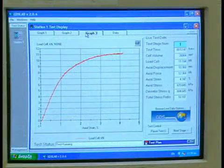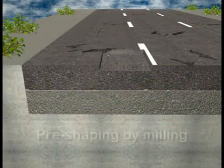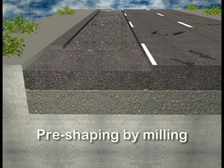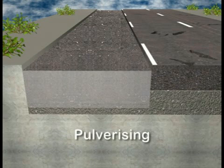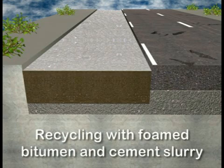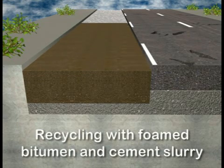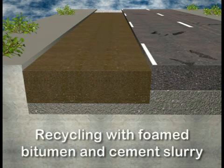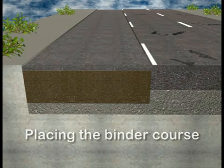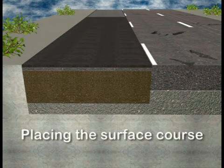The proportion of heavy vehicles is 25%. The rehabilitation is carried out in various individual work steps: pre-shaping the pavement layer by milling, pulverizing the asphalt and gravel base course layers, recycling the pulverized material with foamed bitumen and cement slurry, placing the binder course on top of the recycled material, and finally placing a surface course.